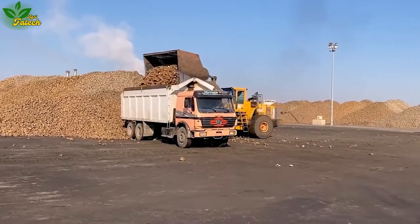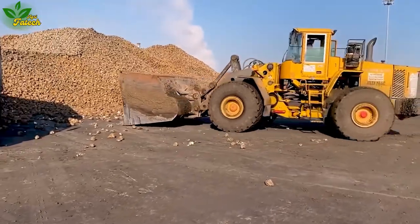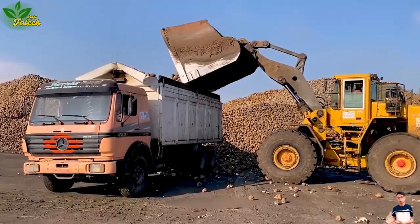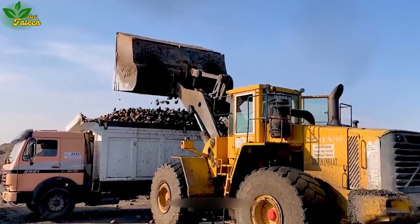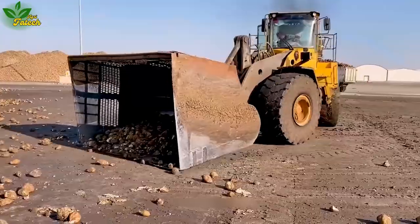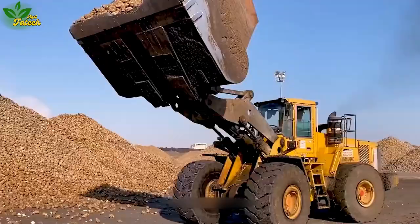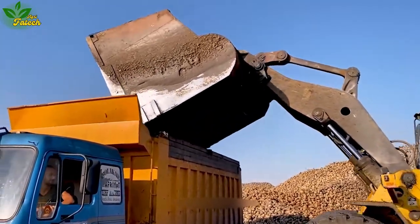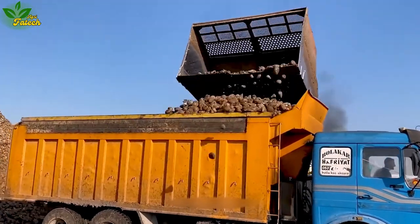Modern technology transforms the landscape of agricultural harvesting, making the process smarter and more efficient than ever before. Heavy machinery, such as excavators from dusty excavation sites, is employed to accelerate the harvesting of root crops. These machines efficiently lift underground roots into containers using large scoops, streamlining the process for subsequent processing and market sale.